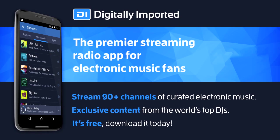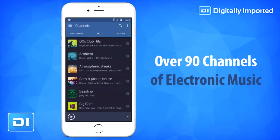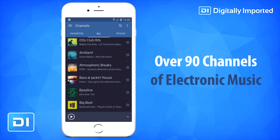Welcome to Digitally Imported, the premier electronic music radio app. Offering over 90 channels of electronic music, including everything from classic trance to dubstep, techno, progressive and much more.